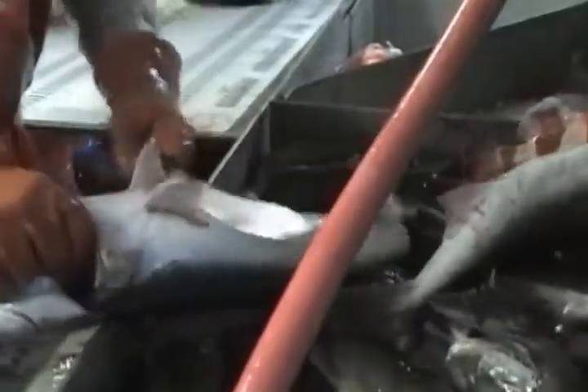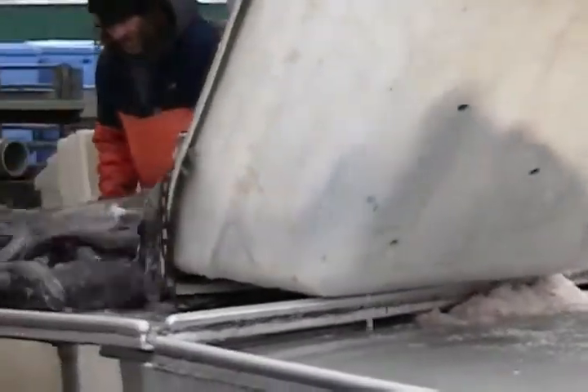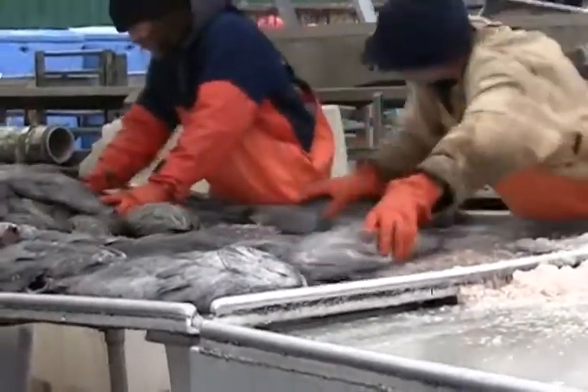Through the longline survey, NOAA scientists gain insight into the population trends and biology of groundfish in Alaska. Ensuring sustainable fisheries is a major responsibility of NOAA and will help preserve the commercial fishing legacy Alaska is known for.